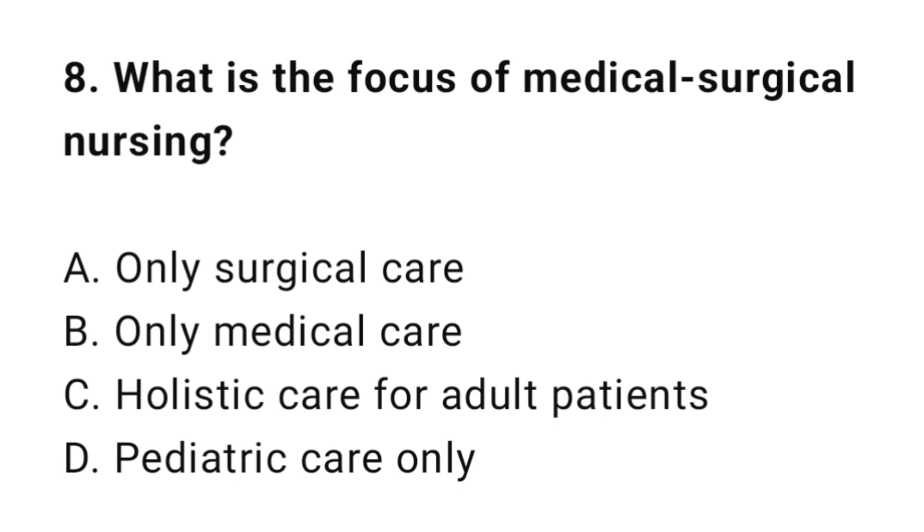Question 8: What is the focus of medical surgical nursing? The correct answer is C: Holistic care for adult patients.